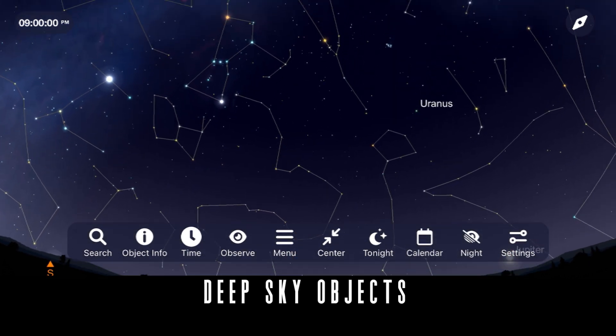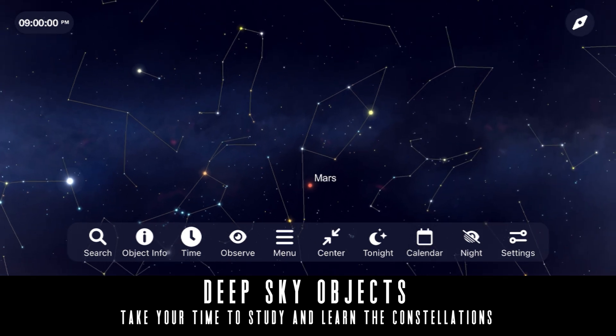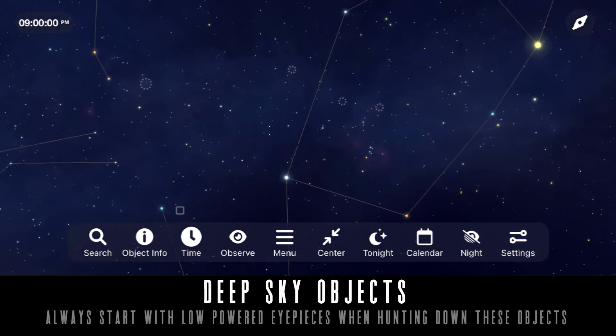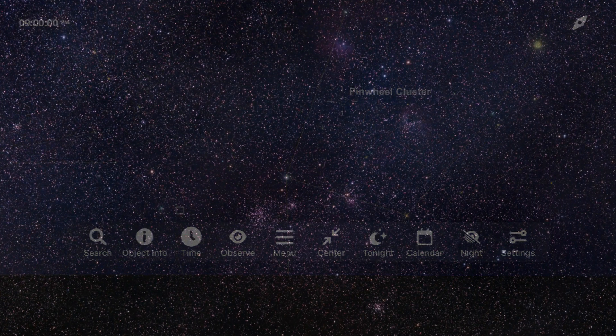Let's begin by looking up in the southwest until we come across the constellation Auriga. It's in this region of space that we come across our first two targets this month: the Pinwheel and Starfish clusters. These open clusters are great for binoculars and smaller telescopes, and are in a pretty busy region of space, as you can see from this long exposure image I took using a DSLR and the SkyGuider Pro tracking mount.